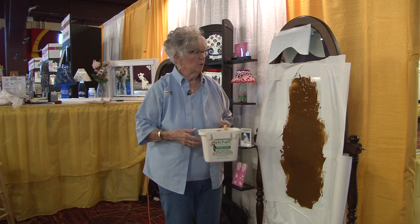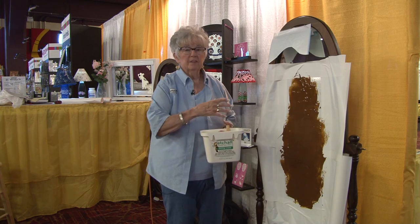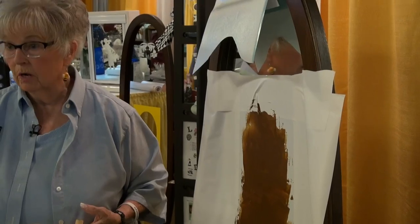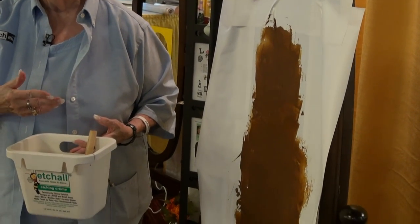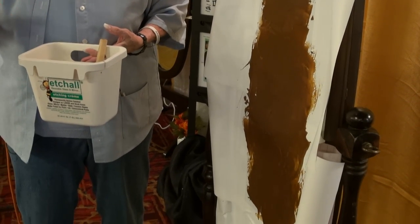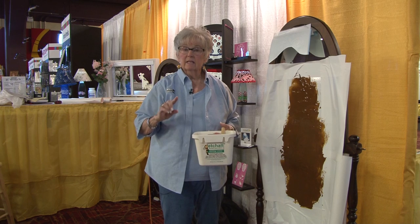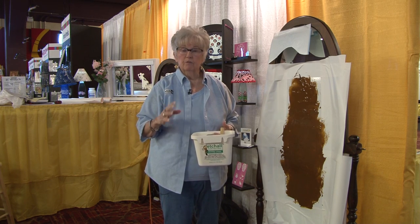So what we're going to do today, we're going to show you how to do a large area. Think of this as a door or a window. And if any of you want to go into business, we'd be happy to teach you how to do this, because you can get anywhere from $1,000 to $2,000, $3,000 for all your different doors and windows. And if you think, oh, I don't have any designs — we can make any design for you.